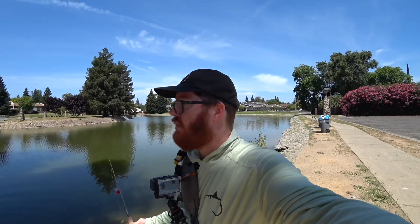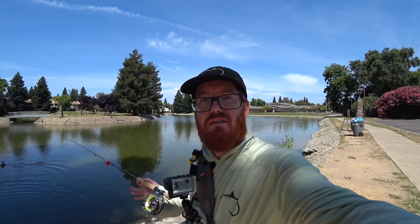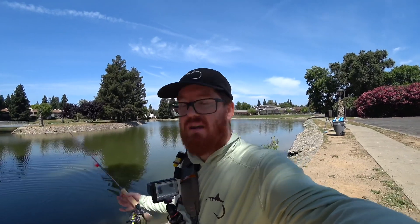Hey McFly subscribers, I'm out fishing again. I'm at a little lake called Ellis Lake in a town called Marysville. It's kind of cool — it's a city lake. I hear it's stocked with bass, crappie, and bluegill.